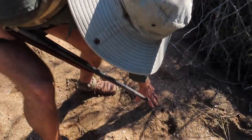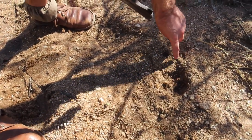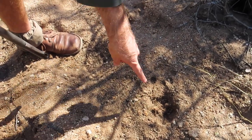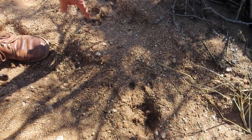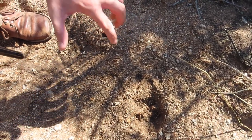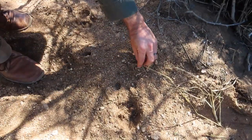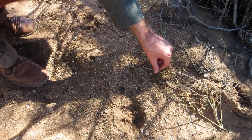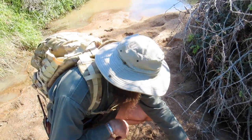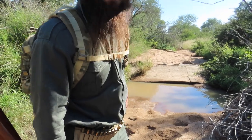It looks like a female leopard. You can see one toe, two toe, three, four toe and the back heel. The reason I say female and not male is that the ground is very soft, so the tracks tend to splay out, giving the appearance of a very large track — but it's actually a smaller track on very soft ground.